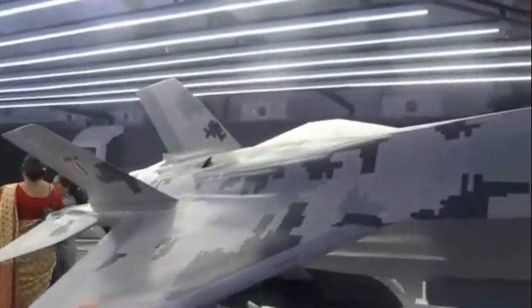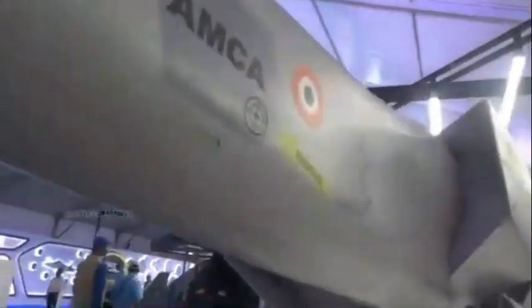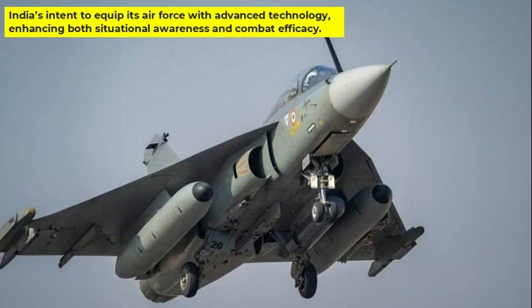Initial designs of the AMCA demonstrated during Aero India and Defense Expos did not include an electro-optical system. However, this new development suggests a possible integration of EOTS, aligning the AMCA more closely with international standards for fifth-generation fighters. The decision on whether this system will be part of the initial AMCA variant or reserved for later upgrades remains pending. This development underscores India's intent to equip its Air Force with advanced technology, enhancing both situational awareness and combat efficiency.